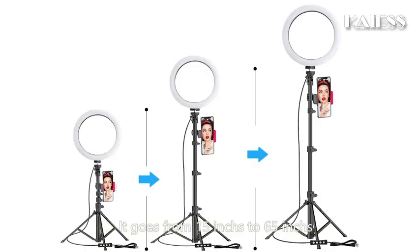Second, height options. It goes from 15 inches to 65 inches, compared with 60 inches from the old version. No matter how you want to do this job, it's right there for you.